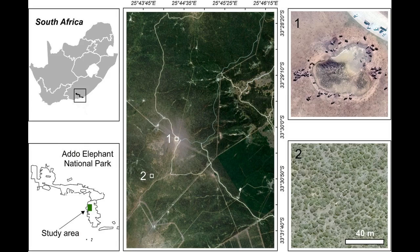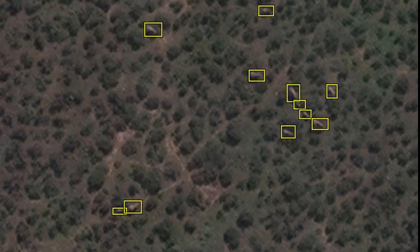The researchers believe their work demonstrates the potential of technology to support conservationists in their plight to protect biodiversity, and to slow the progress of the sixth mass extinction — the ongoing extinction event triggered by human activity.